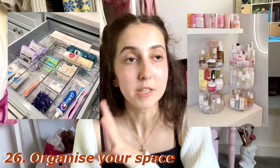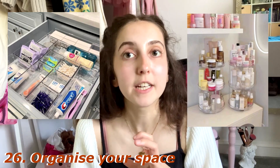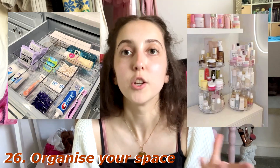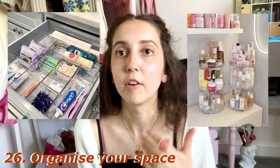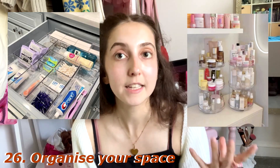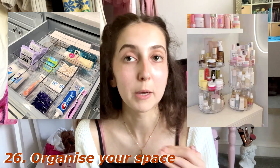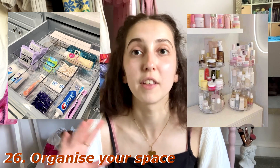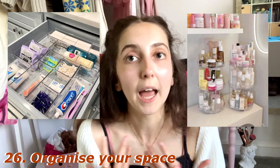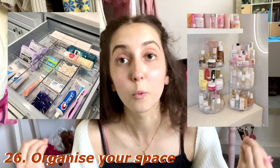Finally, number twenty-six — a bit of a rogue one — organize your space. When any new season or transitional period is happening, organizing your space is a very good thing to do. You're refreshing and getting ready for the new season. I would definitely be doing this — getting rid of stuff I don't need, putting away my summer things, and fully embracing fall and everything that comes with it.